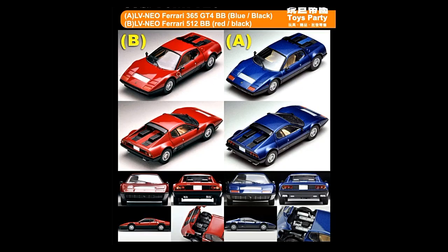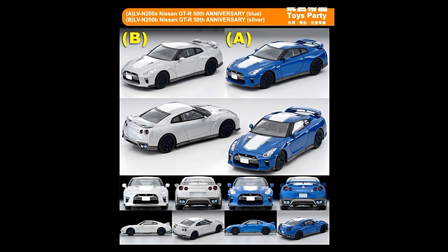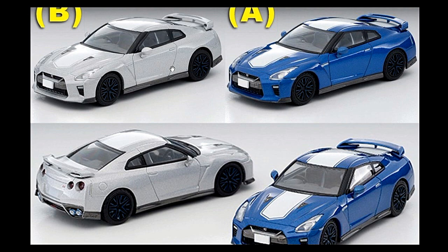This one also comes with rubber tires. Look at the interior — love the color of the interior, and it comes with side mirrors too. Fantastic set! Some more TLVNs: we have a Nissan GTR 50th Anniversary in blue and a Nissan 50th Anniversary in silver.